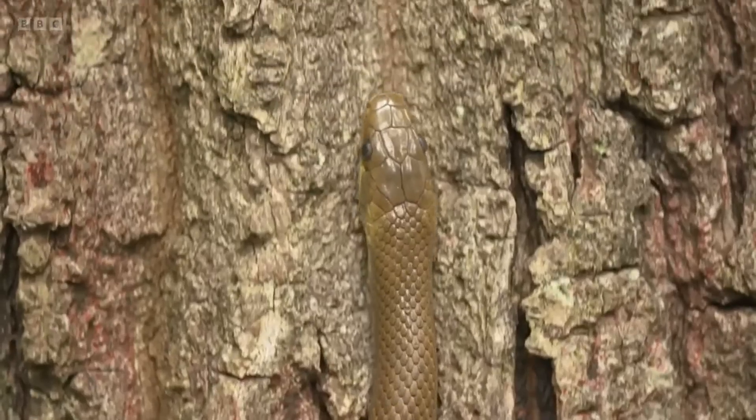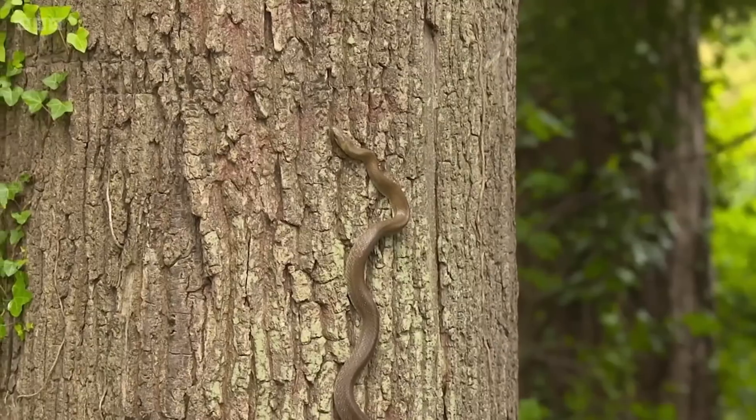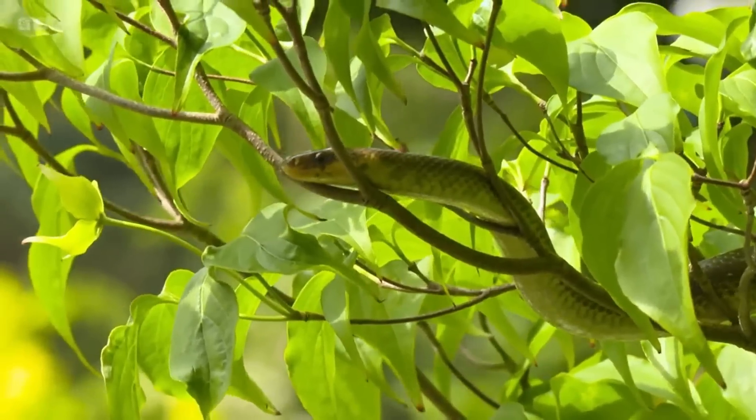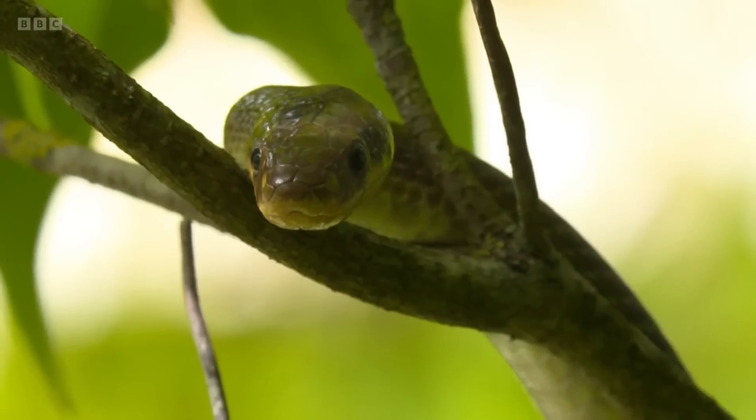These snakes are normally found in central and southern Europe. They were introduced here by accident in the 1970s by the Welsh Mountain Zoo, who had some captive animals that escaped. They're making a go of it — they're surviving, breeding successfully — and people are certainly surprised to find out there's a non-native species of snake that climbs trees and bushes living alongside them in north Wales.